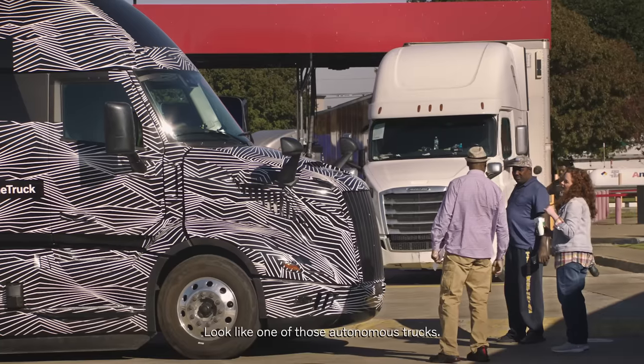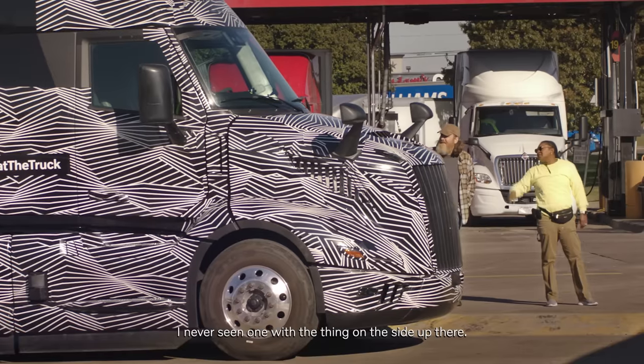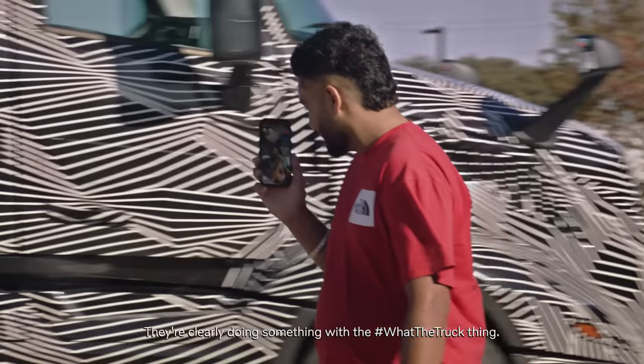It's probably an electric bastard. Looks like one of those autonomous trucks. I've never seen one with the thing on the side up there. They're clearly doing something with the truck thing.